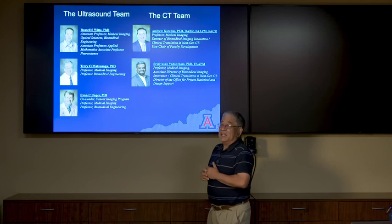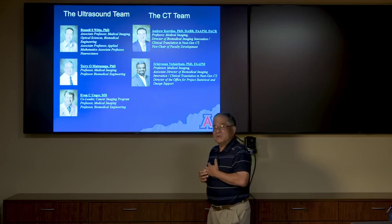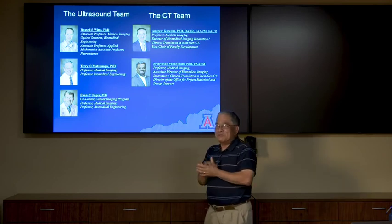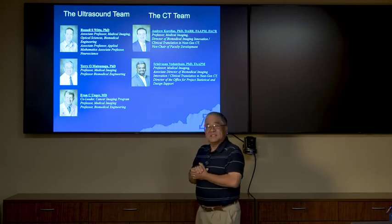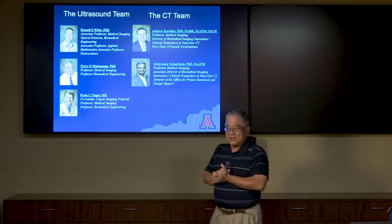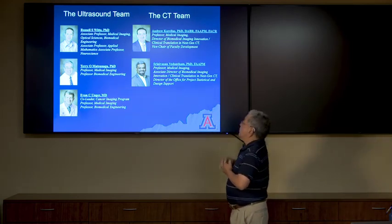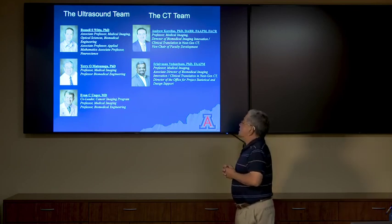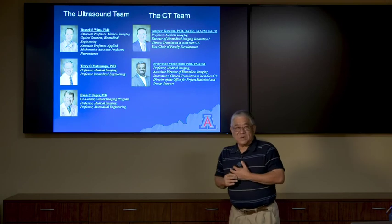The ultrasound team includes Russell Witte, a noted authority in photoacoustics and thermoacoustics, myself as a contrast agent person — commonly referred to as the bubble man — as well as Evan Unger from the private sector, who is quite the entrepreneur working on contrast agents for ultrasound. The CT team has a particular forte in breast imaging, with Andrew Carellas and Srinivasan Vedantam, both very strong in breast cancer imaging.